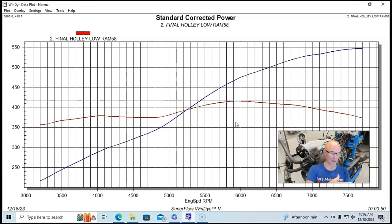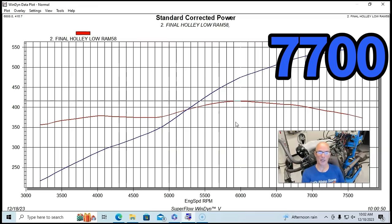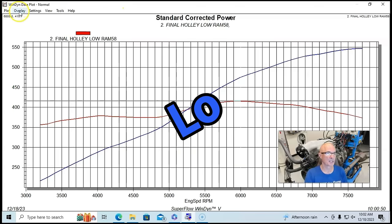We ran it from 3300 rpm out to 7700 rpm in this case. What people want to know is whether the peak numbers tell the whole story — and this is why I provide dyno graphs. The peak numbers sound fairly similar, but let's see what the curves actually look like so you can see what happens as you accelerate through the RPM range. Here is the Low Ram curve.